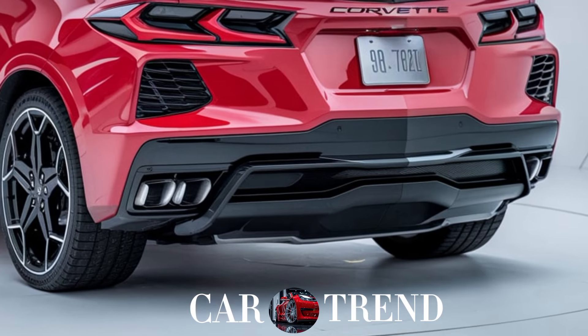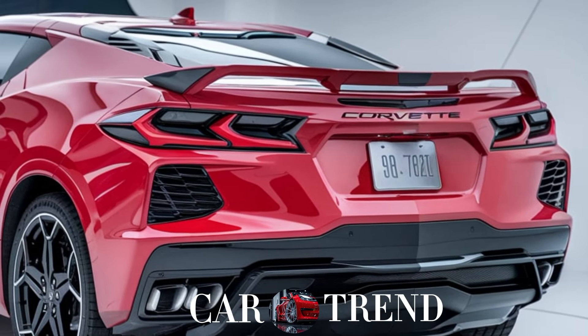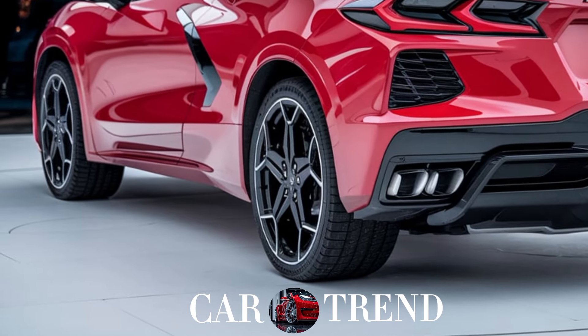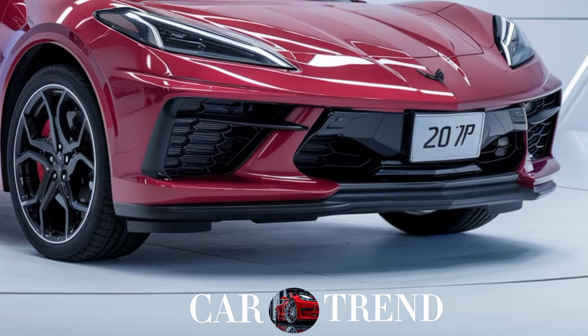This engine takes the Corvette SUV from zero to 60 in just around four seconds, making it one of the fastest SUVs out there. With an advanced all-wheel drive system and adaptive suspension, it handles like a sports car — so you get that pure Corvette experience no matter the road.